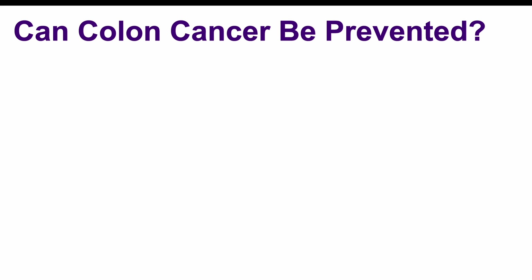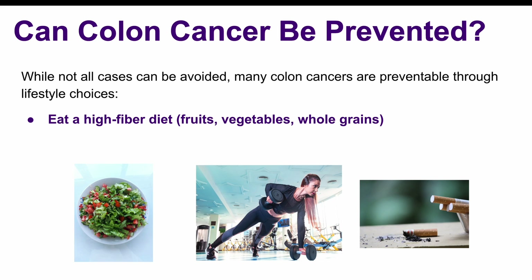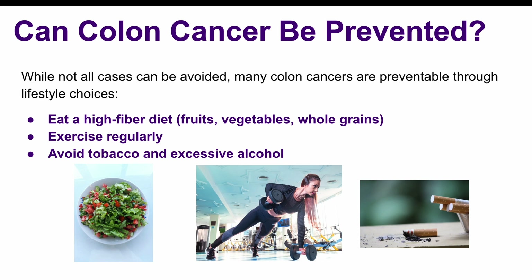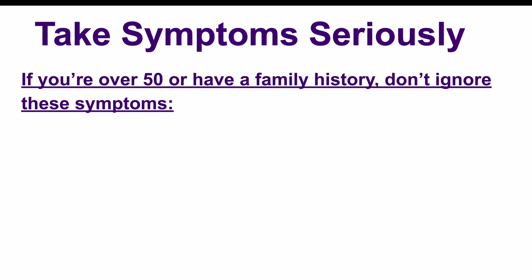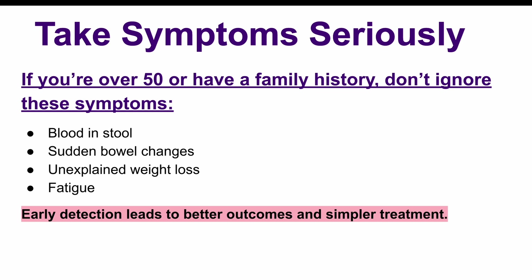Even though colon cancer is common, there are ways to reduce the risk. Eating a high-fiber diet, exercising regularly, and avoiding excessive alcohol or tobacco use can help. Regular screenings like colonoscopies after age 50 are crucial for early detection. Colon cancer is a serious condition, but with early detection and proper treatment, many people can recover and live long, healthy lives. If you notice any symptoms we've discussed, especially if you're over 50 or have a family history of colon cancer, don't ignore them. See a doctor for a checkup.